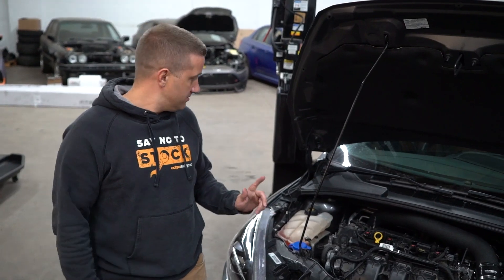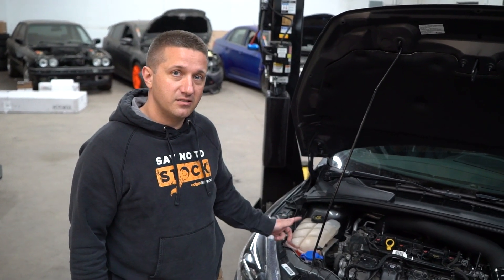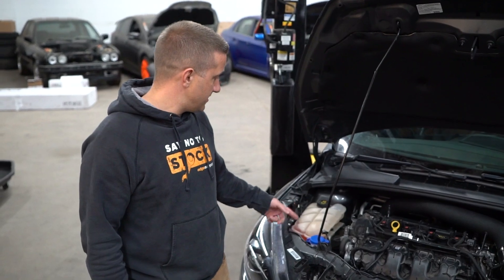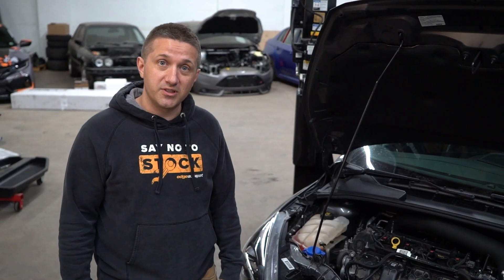The last little bit here — the coolant reservoir, coolant expansion tank. We're going to get this ugly-looking thing out of here and get the new one in.